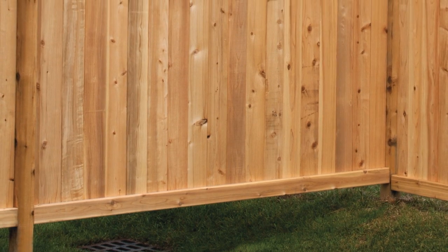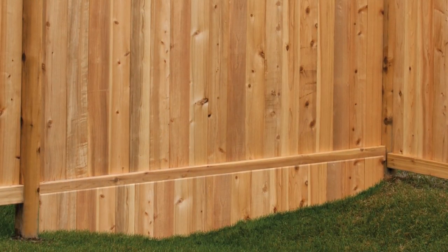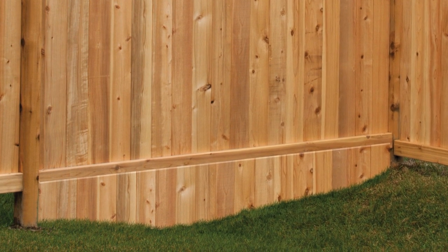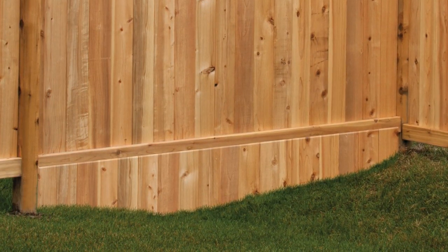At Fence All, we offer an under-fence gap protection for almost every style of fence. You push the boards down into the soil and lean them against the fence, but don't nail them. You may need to adjust the boards every spring, but they won't affect the integrity or the warranty on your fence.